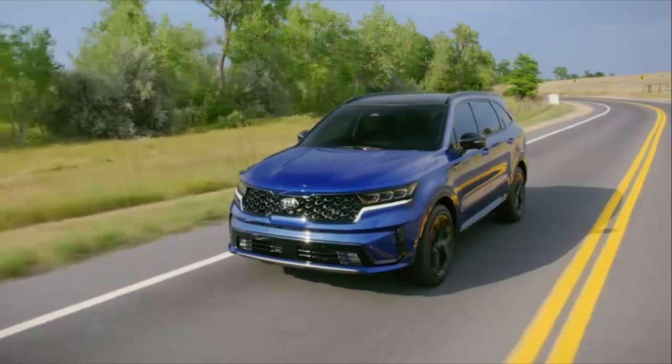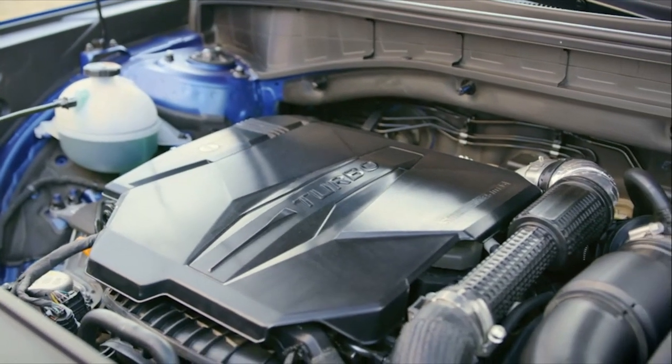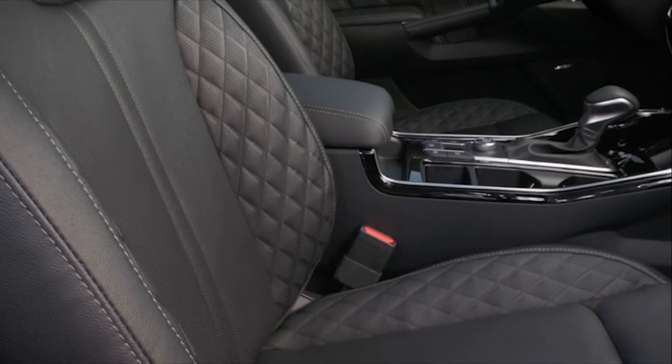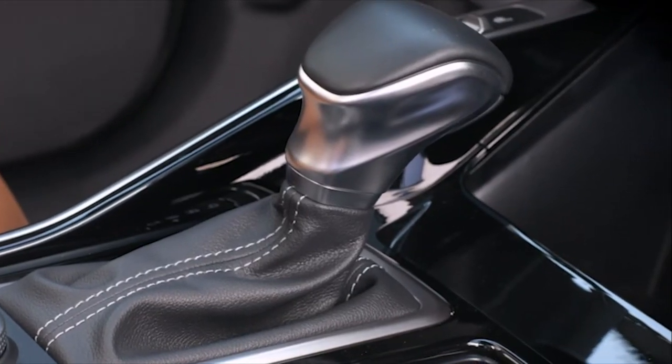With the gas-powered versions, there are two available engines: a standard 2.5-liter four-cylinder making 191 horsepower, or an optional turbocharged 2.5 making a much better 281 horsepower and 311 pound-feet of torque. That turbo unit pairs to an 8-speed dual-clutch transmission, ditching the standard unit's 8-speed automatic.